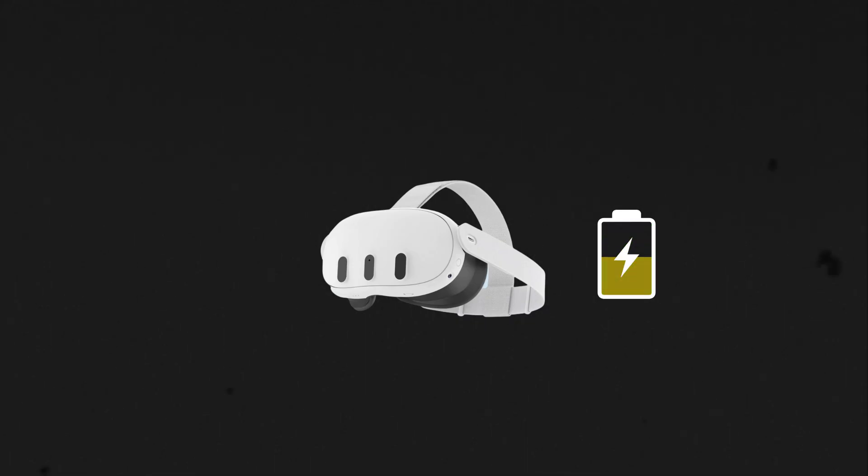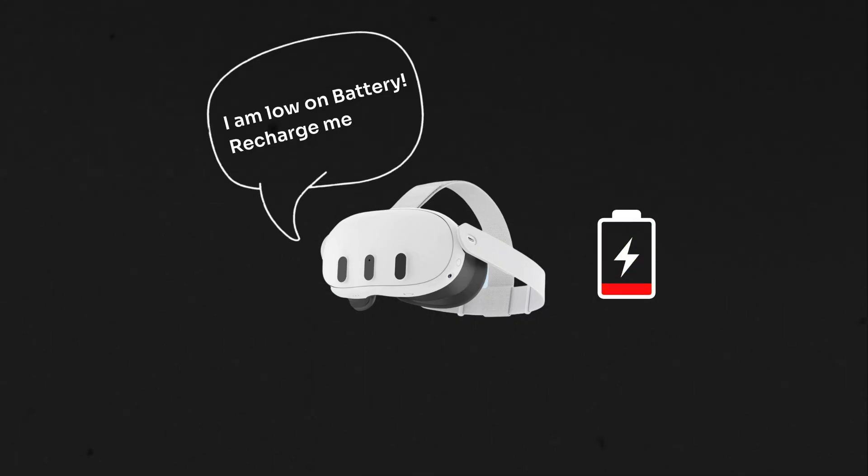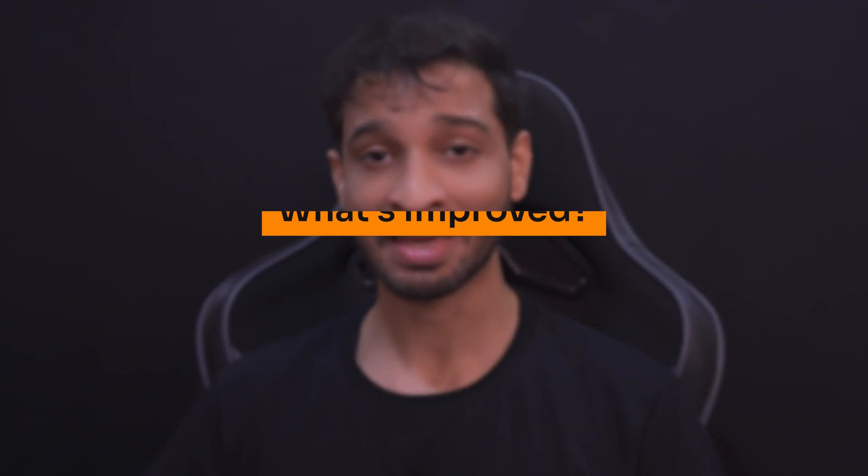The final addition to this update is the low battery alert, which gives you an audio alert when you take off your headset and the battery is low. This is going to be really helpful for me because I keep forgetting to charge my headset during the development process.